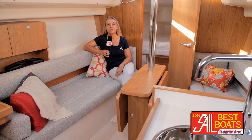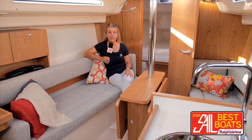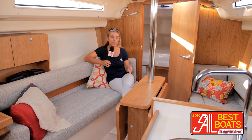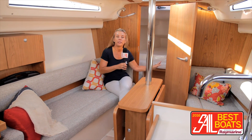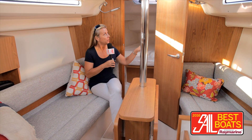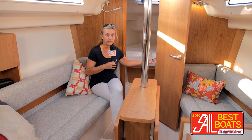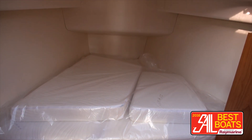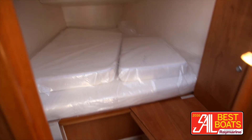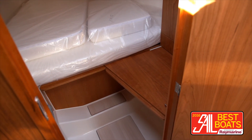Down below, it's hard to believe that this is a 31-footer — there is so much room, lots of light, lots of good air. It comes in a couple of interesting configurations, especially here in the V-berth, which is considered the owner's cabin. If you're just a single couple, you can get this bulkhead more open and the bed comes all the way to here. You can configure this one a couple of different ways because of these sliding platforms — you can have a full bed or a Pullman down the starboard side.